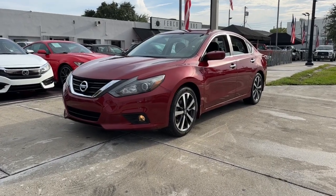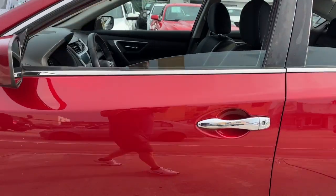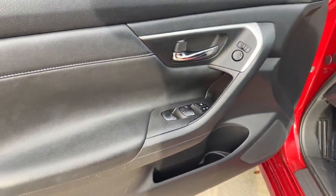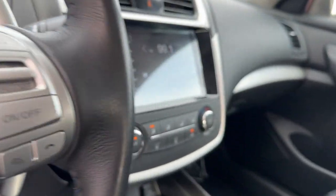You will love the features of this 2017 Nissan Altima. With less than 80,000 miles on the odometer, this vehicle stands out from the rest. This well-equipped Altima delivers big on style and substance.